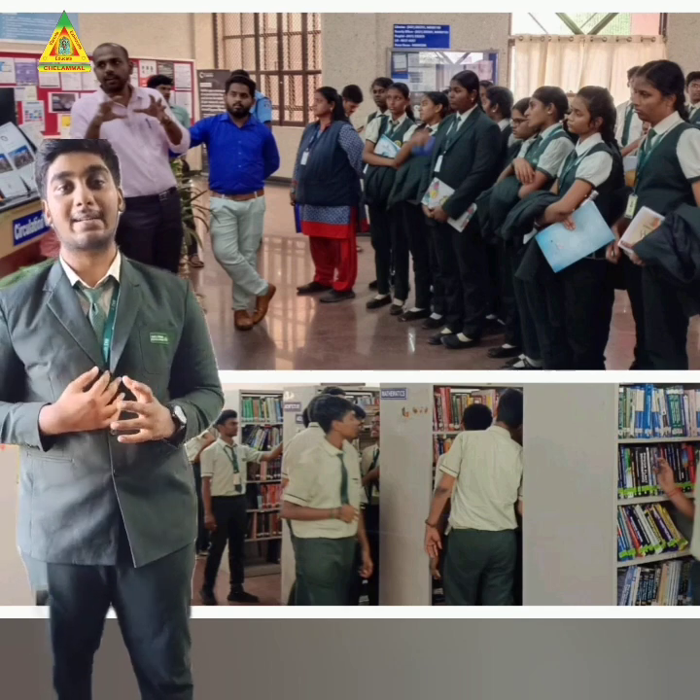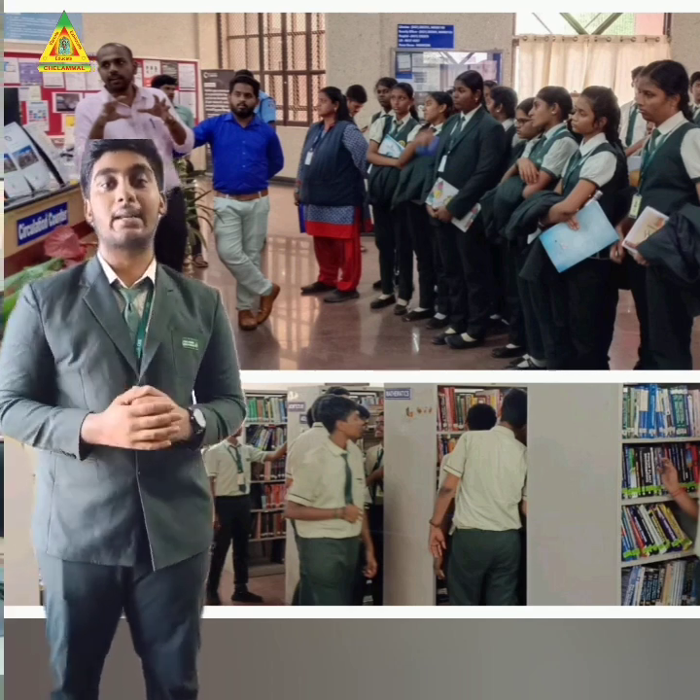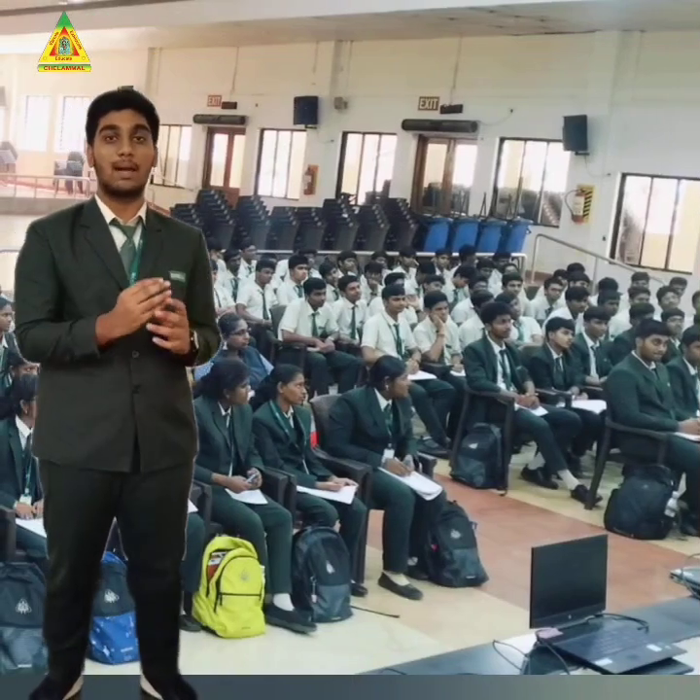Some students interacted with us and gave some tips to enter NID. The importance of e-books and magazines, which gave day-to-day information in a very precise manner, was highlighted. Thank you.